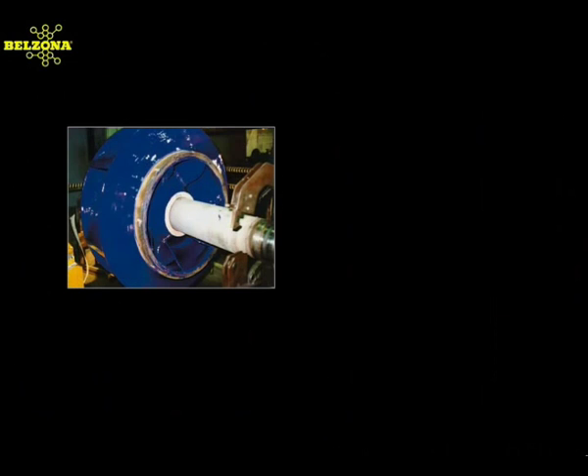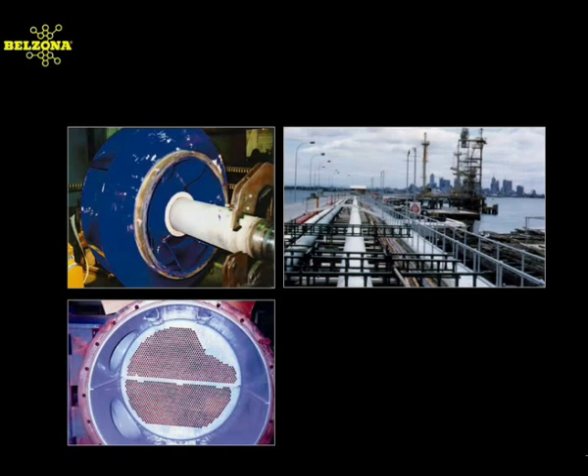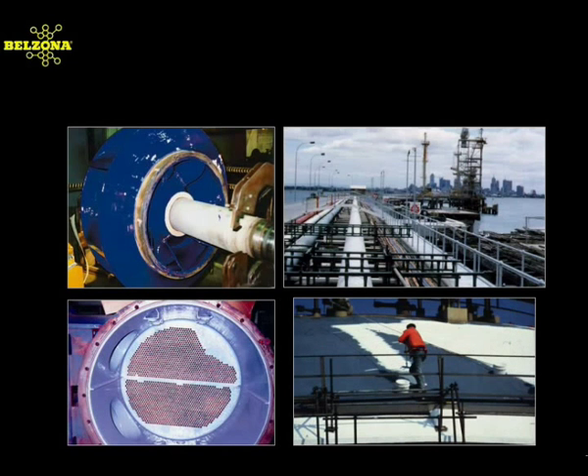Whether it be to refurbish a pump, valve, or heat exchanger, or to provide the solution to eliminate corrosion on pipelines and process tanks, Belzona has the techniques and products to provide the required solution. People around the world are witness to the outstanding performance and adaptability of Belzona products. Leading petrochemical and refinery facilities utilize Belzona to solve their most demanding problems. Why not consider how Belzona can help you?